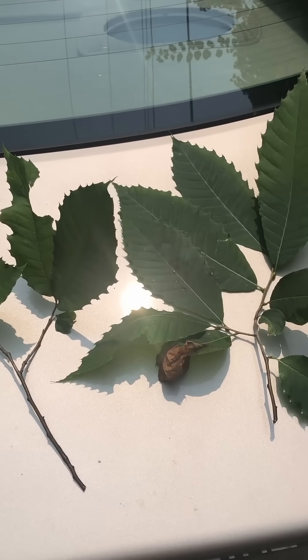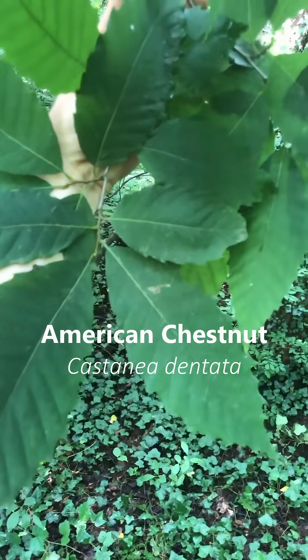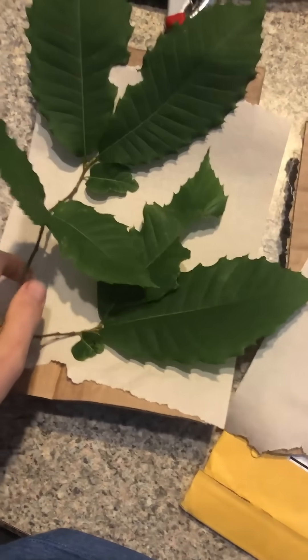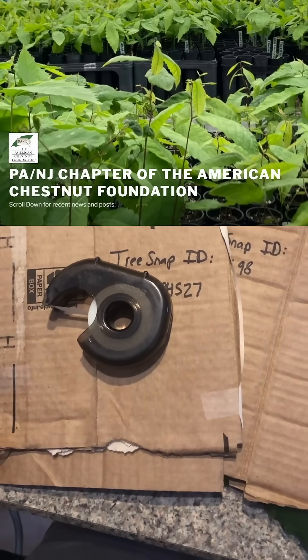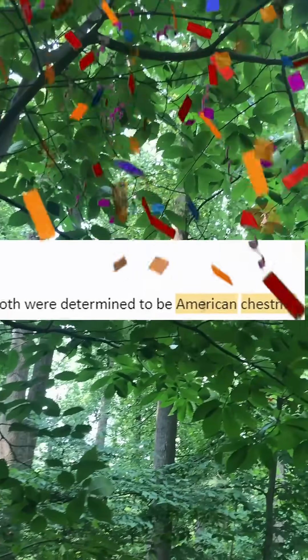I recently sent in samples of two trees that I thought could be survivor American chestnut trees, and I finally got my results back. I sent them into the Pennsylvania/New Jersey chapter of the American Chestnut Foundation at Penn State, and they were both determined to be American chestnuts.